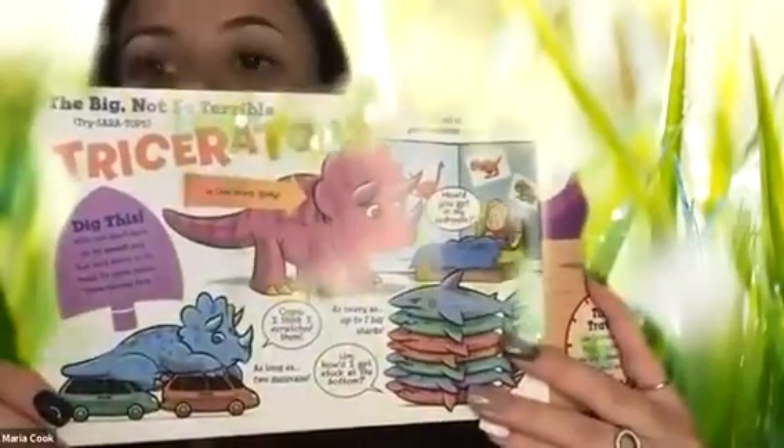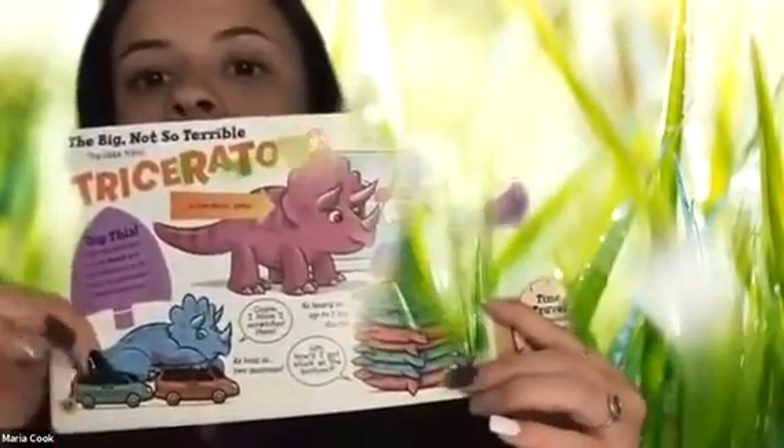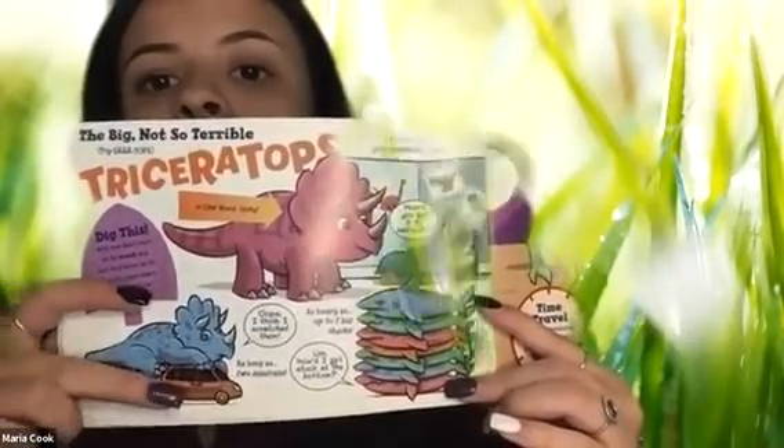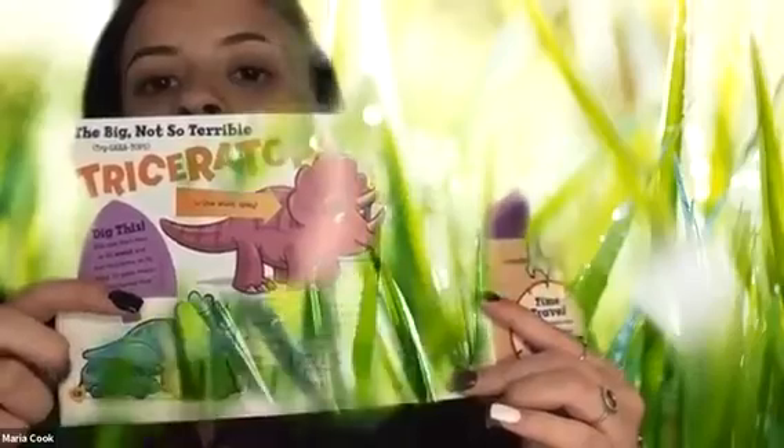Does anyone remember the next dinosaur? That's right — a Triceratops. A Triceratops is as tall as your bedroom ceiling, so however tall your bedroom ceiling is, that is how tall a Triceratops is. And then it's as long as two minivans. See the Triceratops laying on top of the two minivans? One, two. It's as long as two minivans.